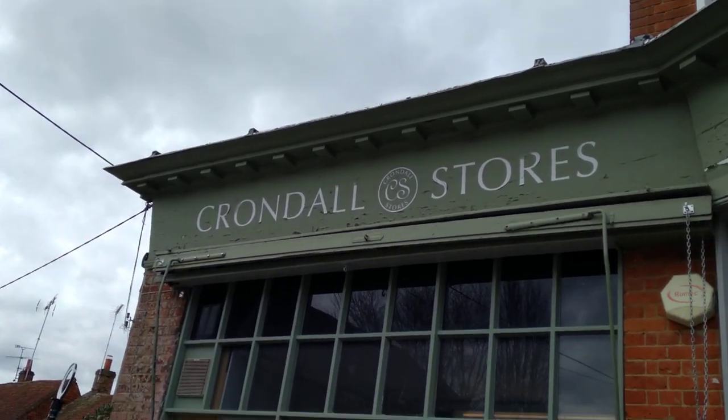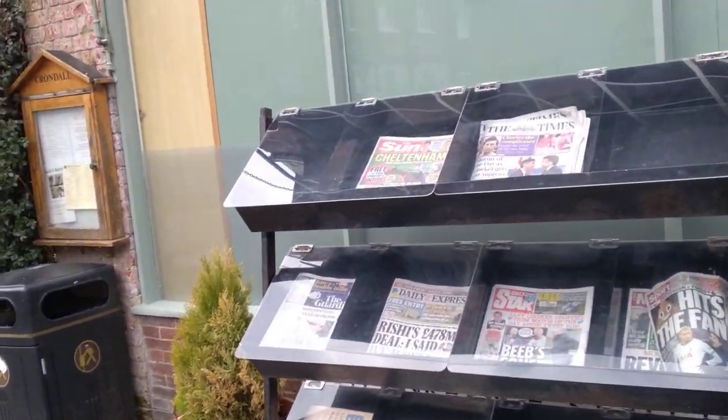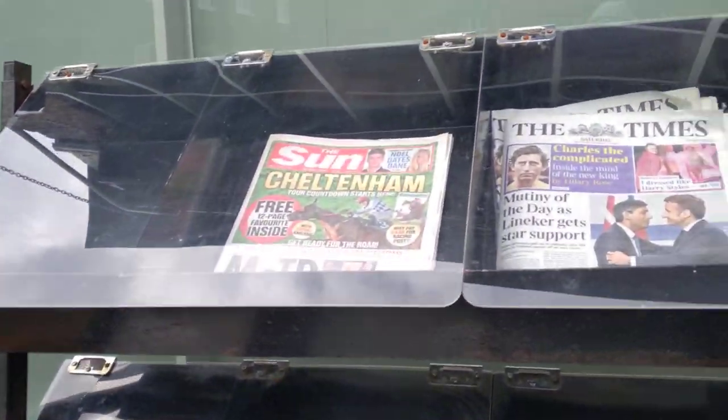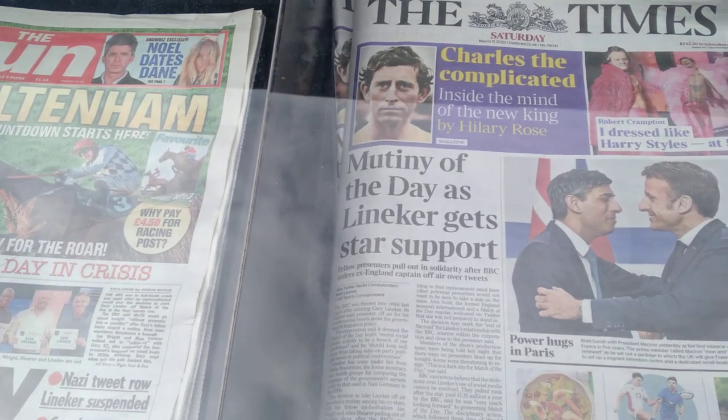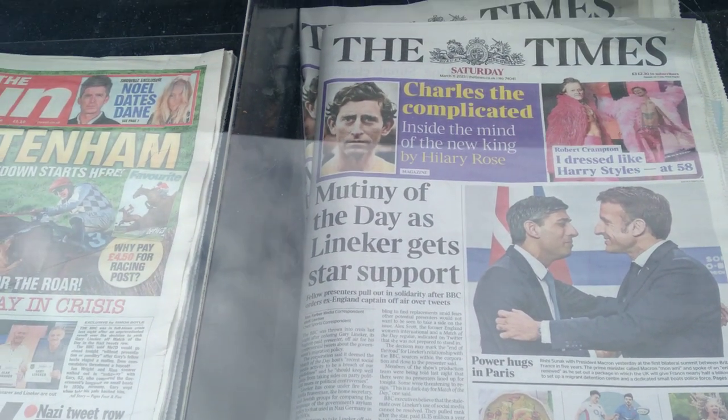If you want to buy something you can come to Krondo Stores and buy stuff here. You can buy your newspapers over here — this one says 'Mutiny of the Day as Lineker Gets Star Support.'